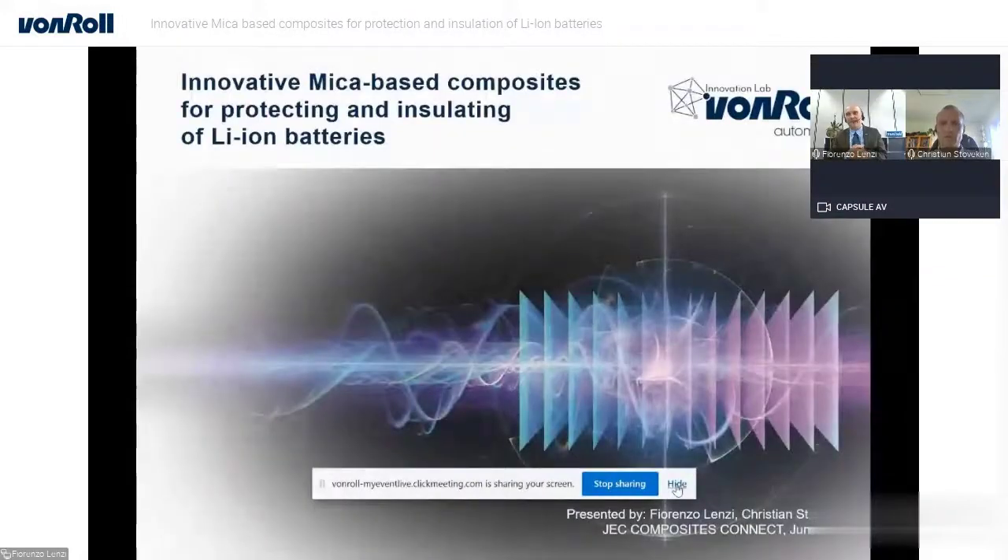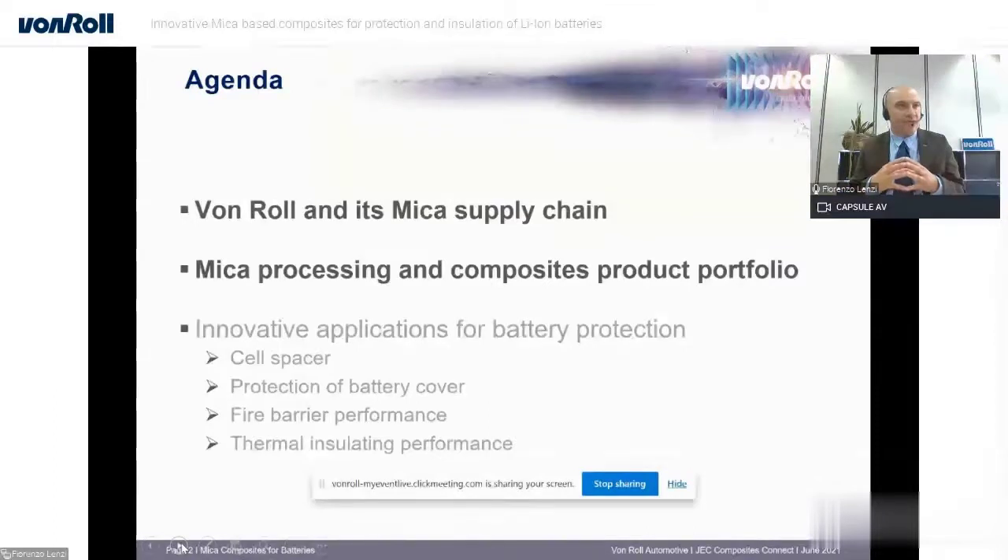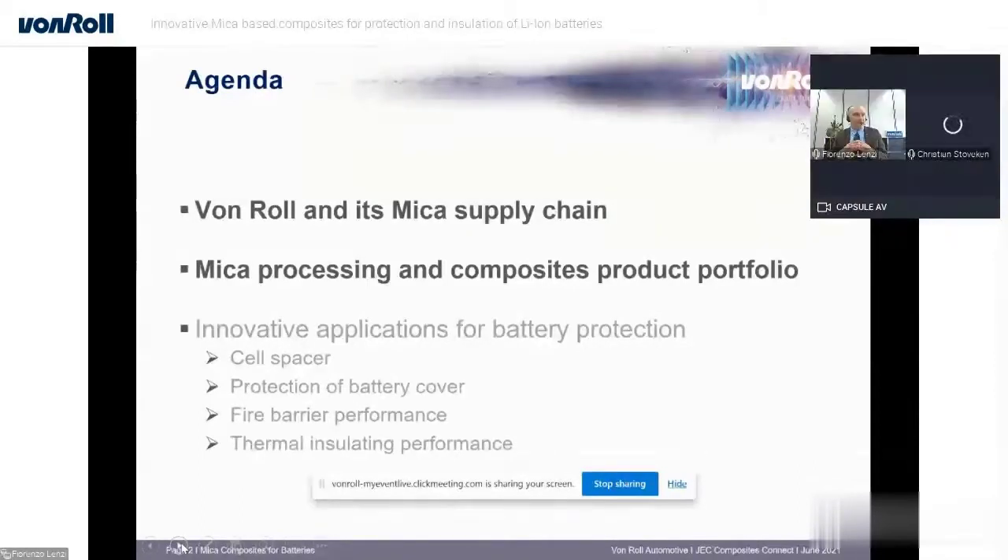Welcome to this presentation on the innovative mica-based composite for protecting and isolating lithium-ion batteries. I'm going to share this with my colleague Chris Steveker. Today we are going to discuss four roles in the mica supply chain, mica processing, and how we are able to transform mica into composite materials suitable for battery protection. In the second part we will focus on key innovative applications for batteries in general.